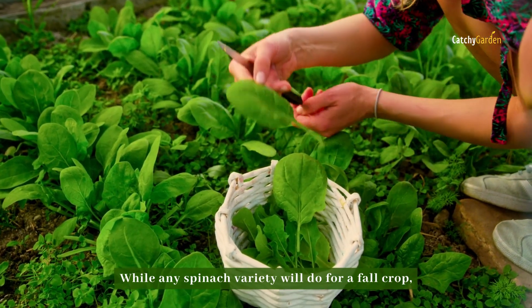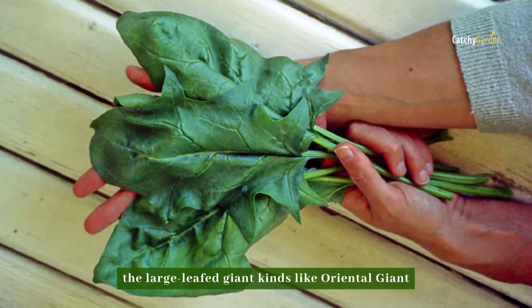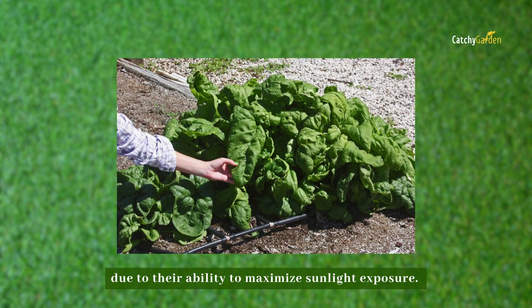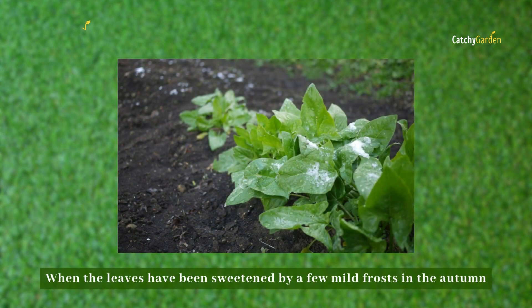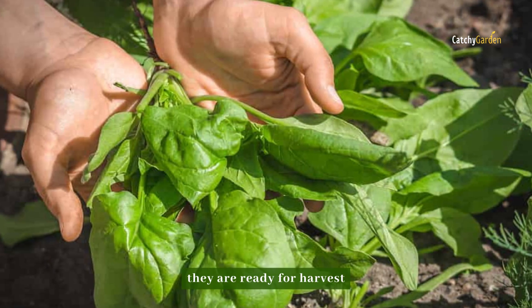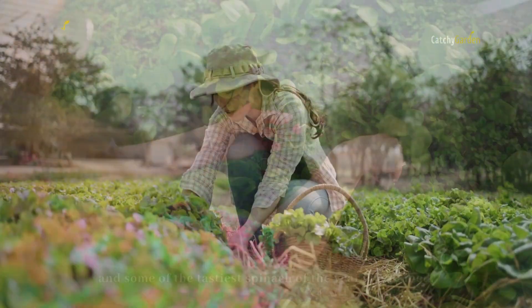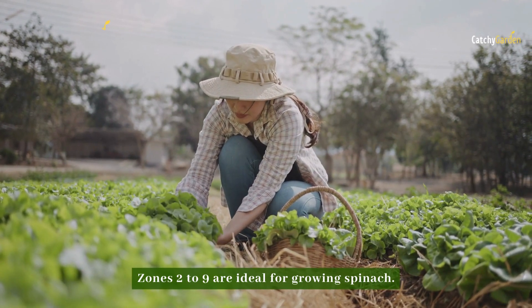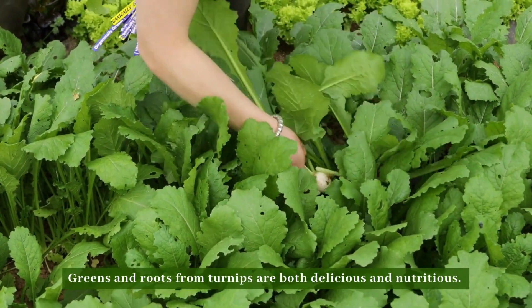Number three: spinach. While any spinach variety will do for a fall crop, the large-leaf giant kinds like Oriental Giant and Vera Flay will produce the best results due to their ability to maximize sunlight exposure. When the leaves have been sweetened by a few mild frosts in the autumn, they are ready for harvest, and some of the tastiest spinach of the year is obtained. Zones 2 to 9 are ideal for growing spinach.